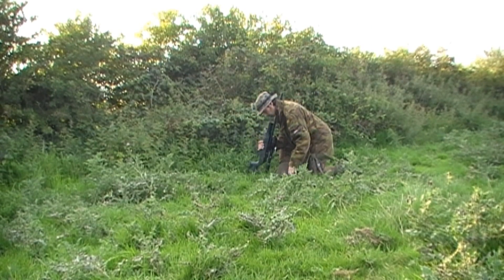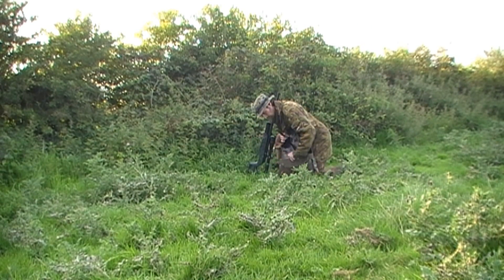It pays to take your time when you're stalking. Keep an eye out — you never know what's in the long grass in front of you.